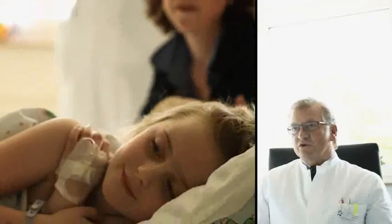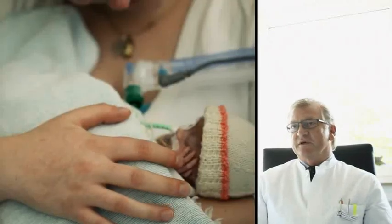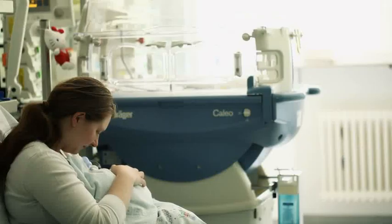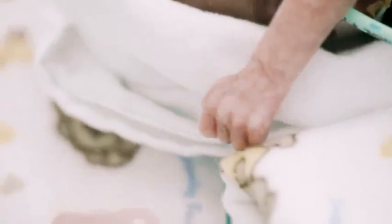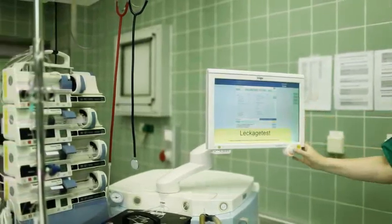A few years ago, we were discussing how we can and must perform the perioperative care of the children related to ventilation and anesthesia management in the future. As anesthetists, we also want to have control over the care of our patients, the children. At that point in time, Dräger were developing Zeus, which finally came quite close to our requirements and then over time was able to cover all requirements.